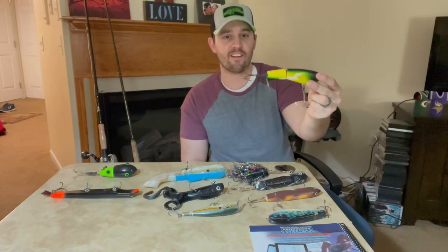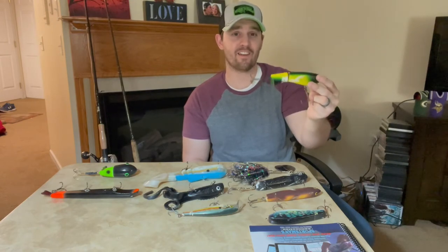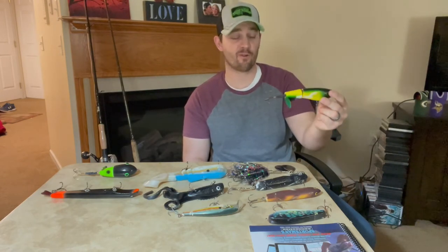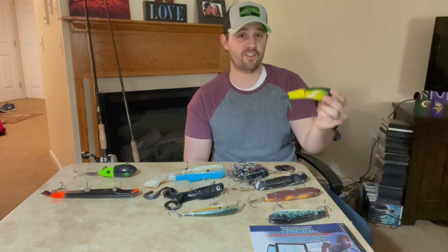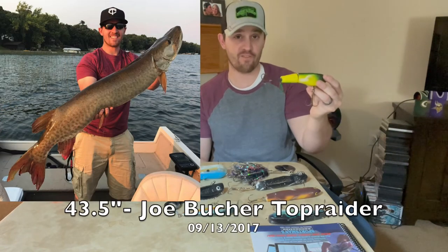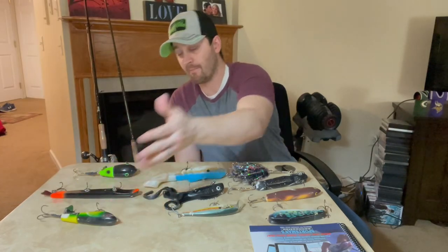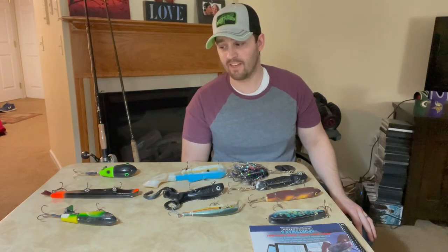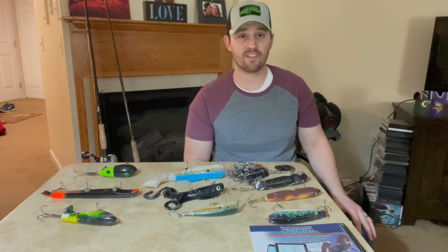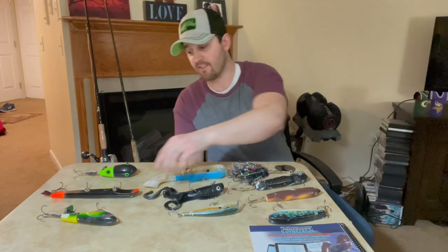This is a Joe Booker Top Raider — probably the bait that's accounted for more muskies than any other bait in my box. I have just really loved throwing this bait. There are probably too many pictures for me to share in this video that have come from this very Top Raider. This one's pretty beat up, and my guess is it's probably caught around 10 muskies between myself and boat partners I fish with. That's been a great bait and it's still going strong.